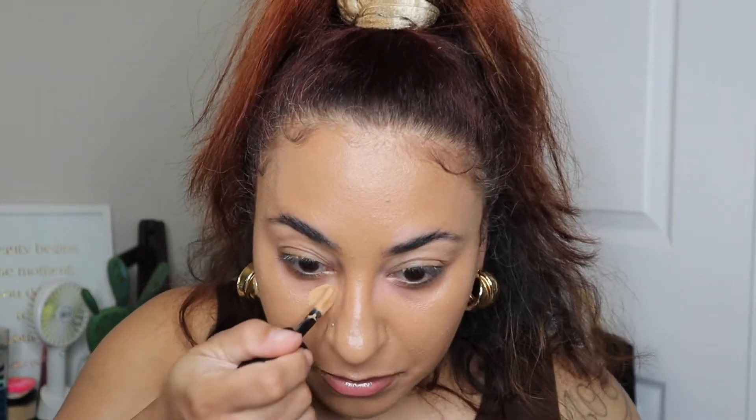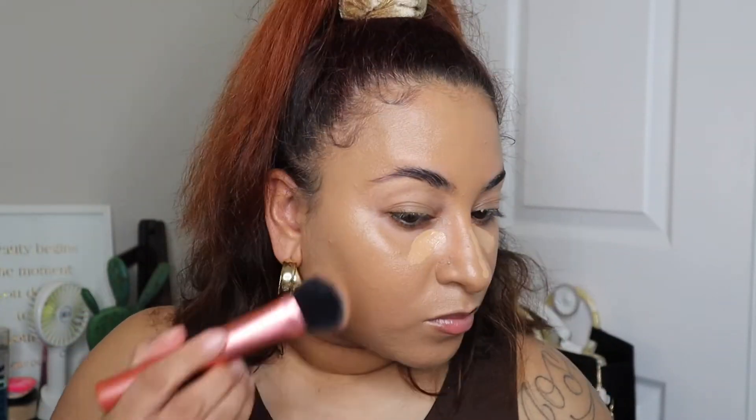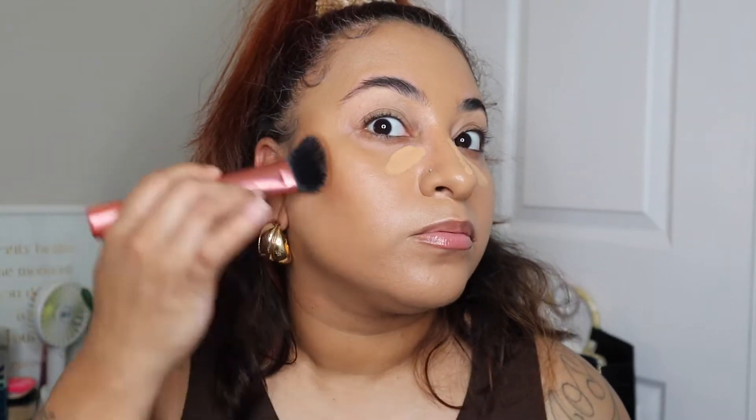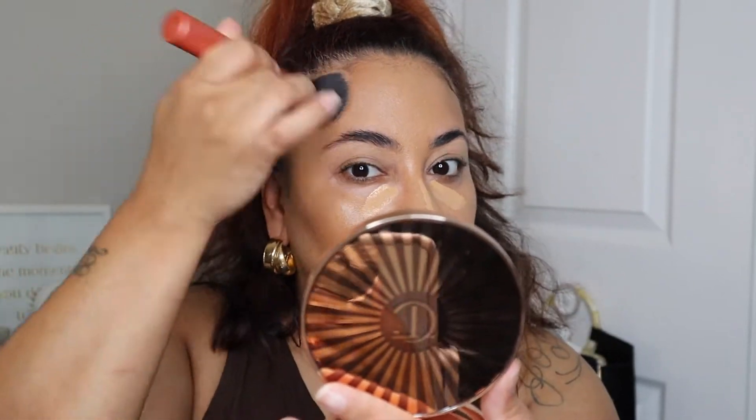Now going in with the Huda Beauty Faux Filter Concealer in the shade Granola to conceal. The Profusion Foundation is sort of a dewy skin-type foundation, but I definitely still see some radiance and glow where I placed the ELF Halo Glow Filter.